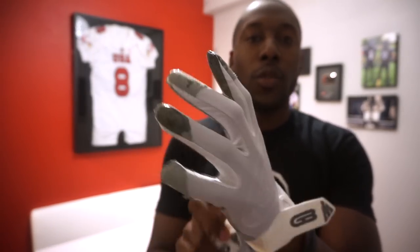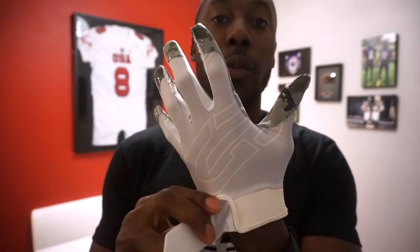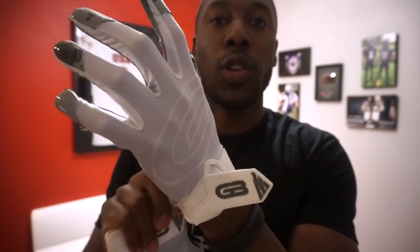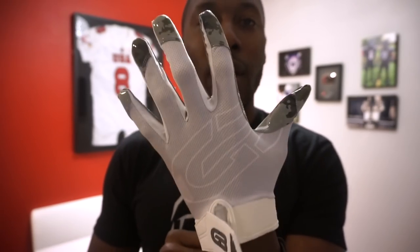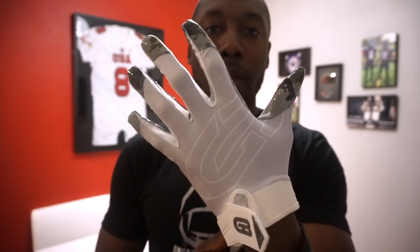The number five glove in this ranking is probably going to be a surprise — the Grip Boost South 2.0 football gloves. They come in about four different colors, and these gloves really make the list on price: they're only twenty-five dollars, which is about half the price of competitor gloves from Nike, Adidas, or Under Armor. For twenty-five dollars you get four color options, all with a camo print on the front, and the gloves are super breathable, stretchy, and lightweight.